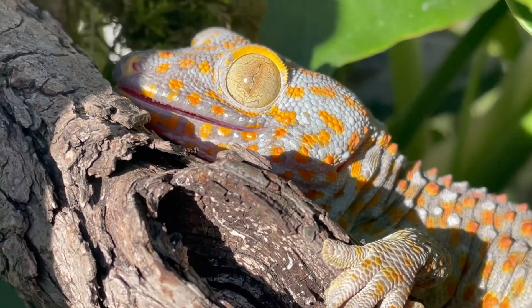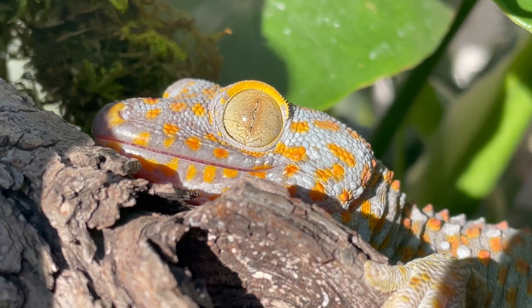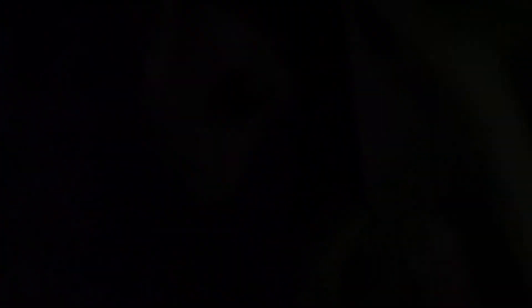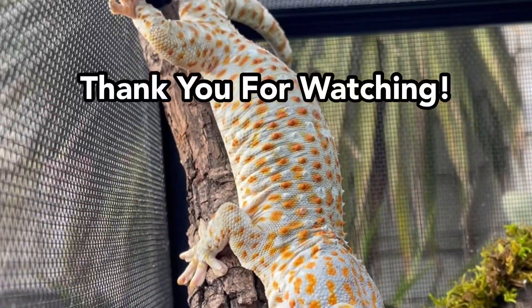With proper care and respect, tokay geckos can thrive in captivity and bring a piece of the wild into your home. They're not just pets — they are a reminder of nature's incredible diversity. Thank you for joining me on this journey into the world of the tokay gecko. If you enjoyed this video, don't forget to like, share, and subscribe for more amazing wildlife content. And let me know in the comments: what's your favorite thing about the tokay gecko? I'll see you all in the next one. Bye bye!